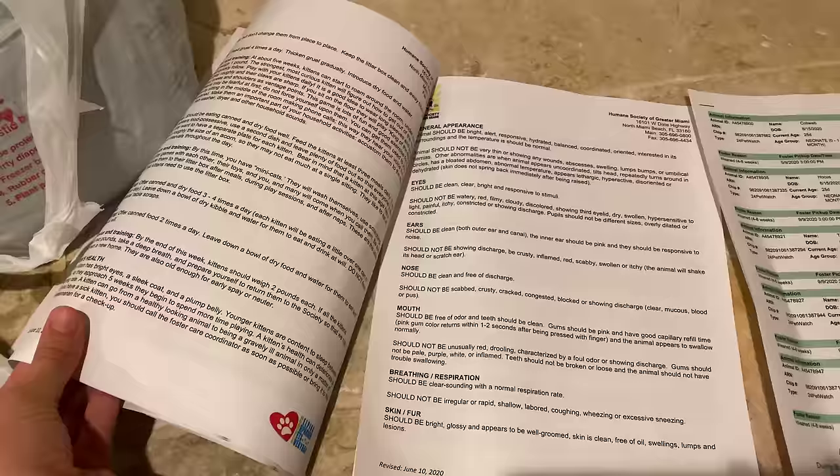This is the treatment sheet for what these cats are getting. Now — this is absolutely adorable — the humane society named them Cobweb, Hocus, Trick, Treat, and Pocus. Since Halloween is right around the corner, those Halloween-themed names will be displayed on their cards when people are looking to adopt. Comment down below what you think of these adorable names!